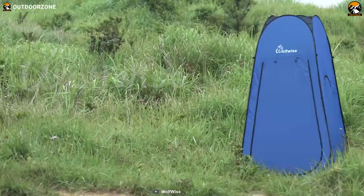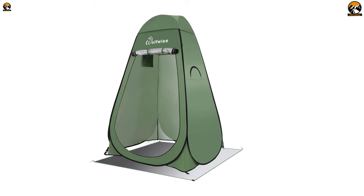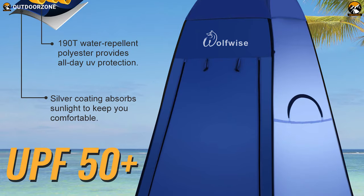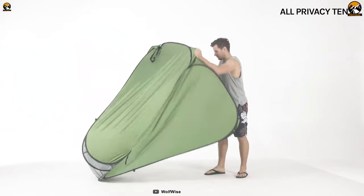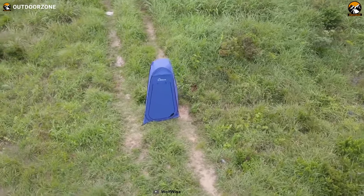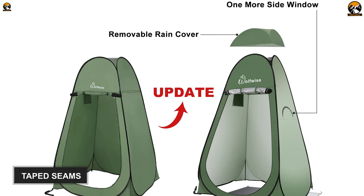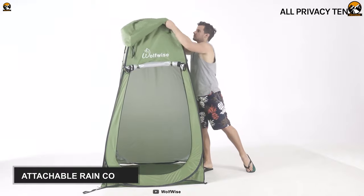Offering enough space and functional features you need, the WolfWise A20 pop-up privacy tent is the number one pop-up privacy tent on our list. WolfWise uses 190T UV-resistant polyester as the tent material. The silver-coated tent surface can reflect 98% of the harmful UV rays so that you can stay protected from unexpected sunburn. It's a free-standing tent and its impressive durability comes from the galvanized steel frame. This privacy tent will make sure you're completely dry during rain, as it features taped seams made of water-repelling polyester. Besides, you get an attachable rain cover for added rain protection.